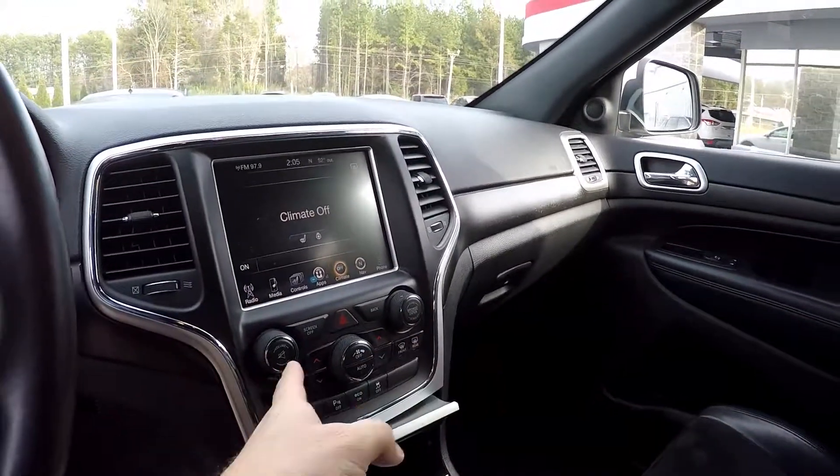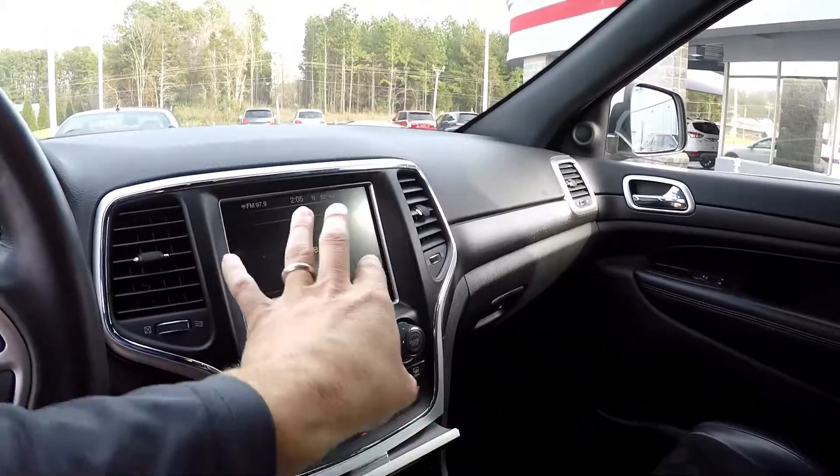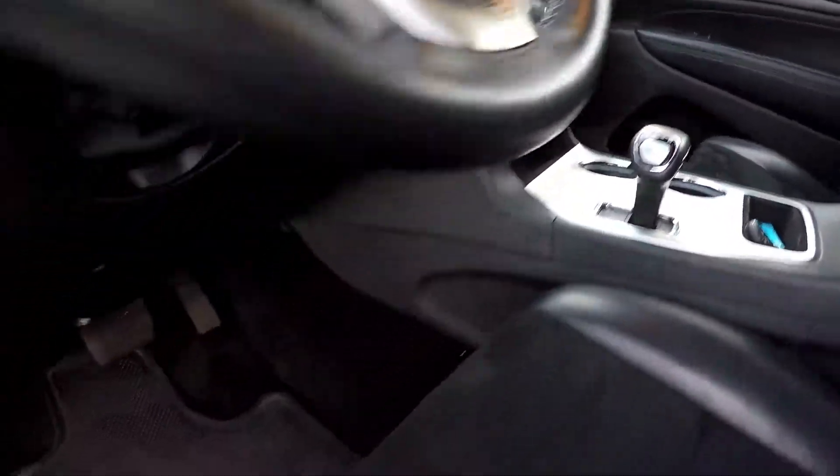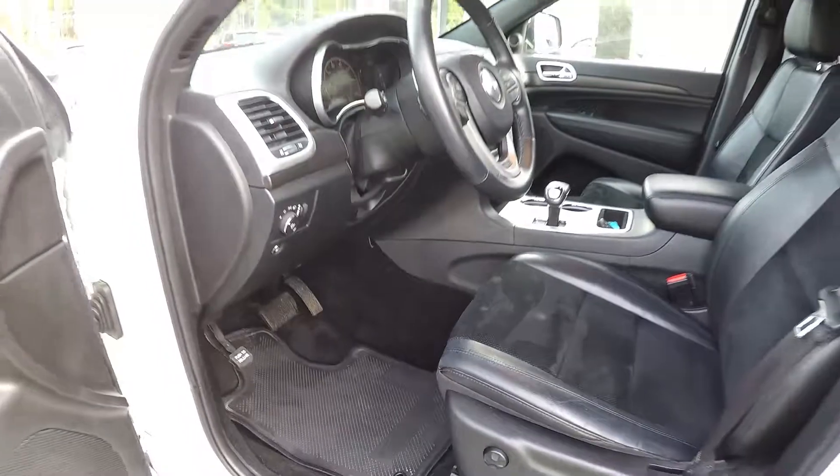You do have exterior functionality for your radio and climate control if that display screen is a little too distracting. There are multiple power and USB ports, and all your flooring is going to be black to match the seating.